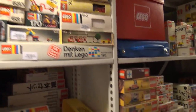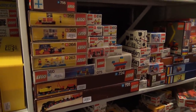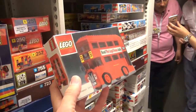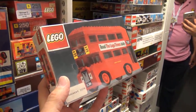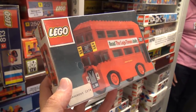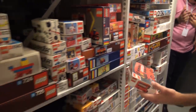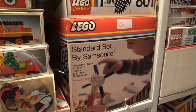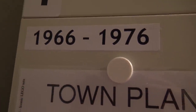Oh, this is great — the first bus! This is the first one, kind of a double-decker London-style bus. We saw a new version last year, but this is the first one. It's from 1966 — so there's almost a whole decade between these sets here.